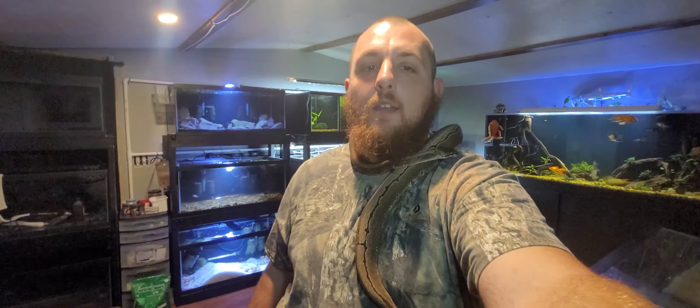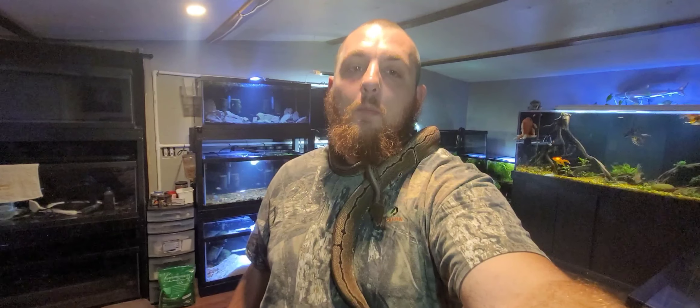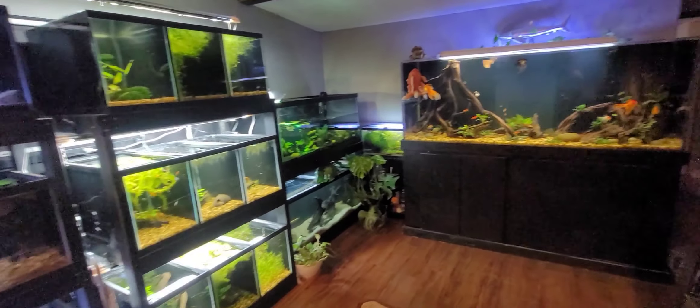What's going on guys, I'm Kane and this is Noodle, my pinstripe ball python. Today we're going to be doing a tour of all my animals. Let's get things going here — we'll start out with my fish and my biggest tank.